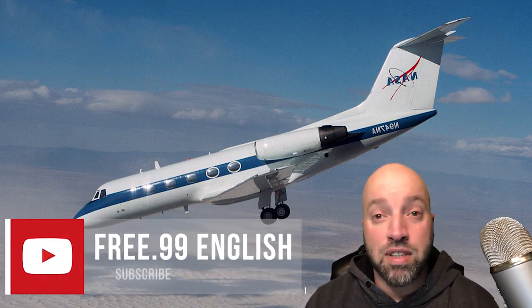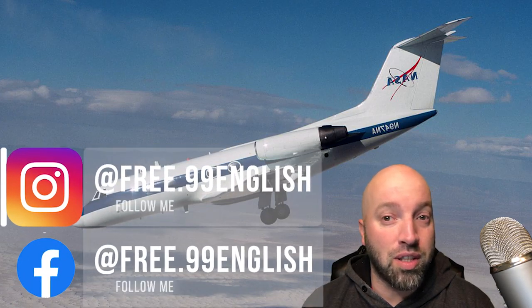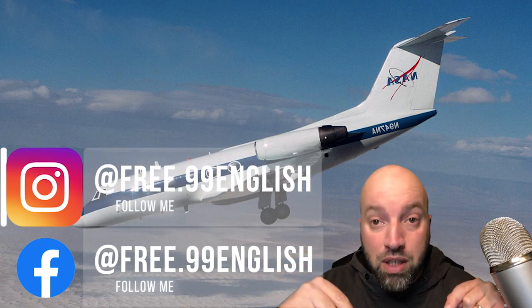But before we jump into this video, if you haven't already subscribed, please consider doing so. Make sure you hit that like button if you find this video useful. Be sure to share this video with any other English learners that you may know. Follow me on my social media accounts — there's also a WhatsApp group, I'll leave the link below for that also.